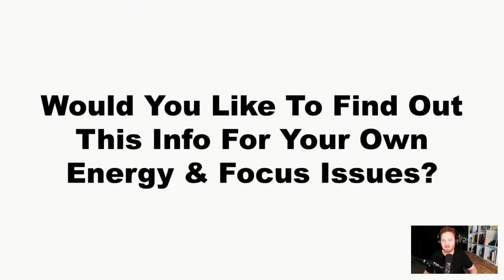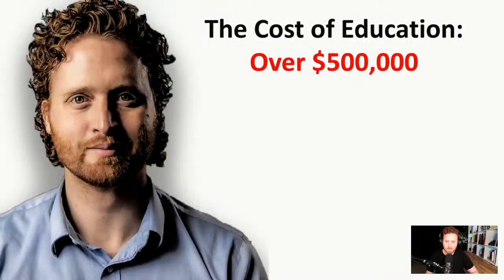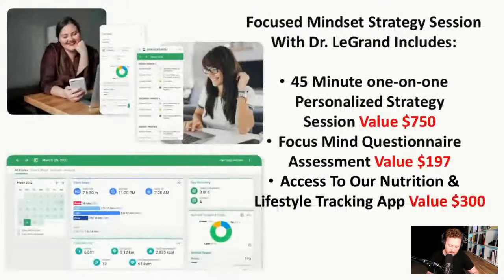If you want to find out why you're forgetting all the time, have low energy, or focus issues, it really does require further investigation to understand the root cause. I'm offering a chance to work with me so I can dive in deeper. I've gone through medical school, done lots of continuing education, and spent well over $500,000 on my education to figure this stuff out — but you don't need to do that yourself.